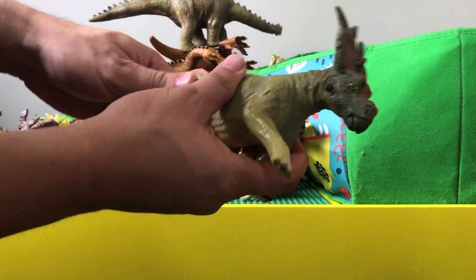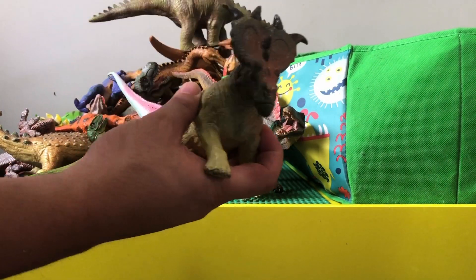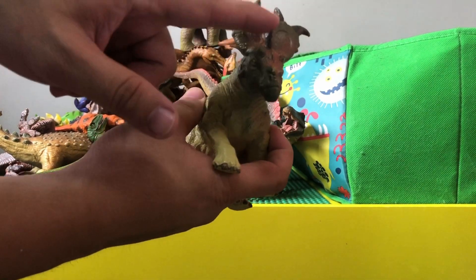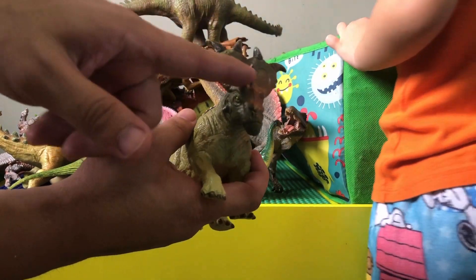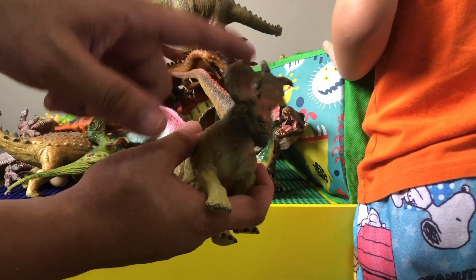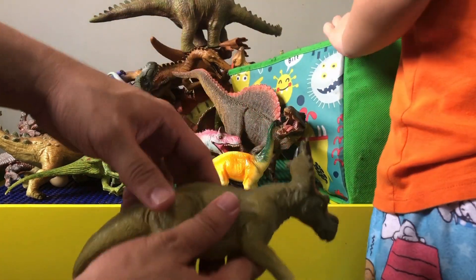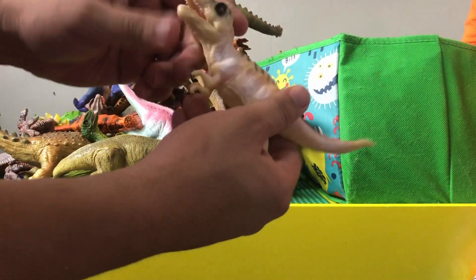This one is called a pachyrhinosaurus — it looks like a little triceratops but without the three horns, that's why you don't call it a triceratops. It's still got horns and it's pretty cool looking. And here's the baby T-Rex from the second movie.